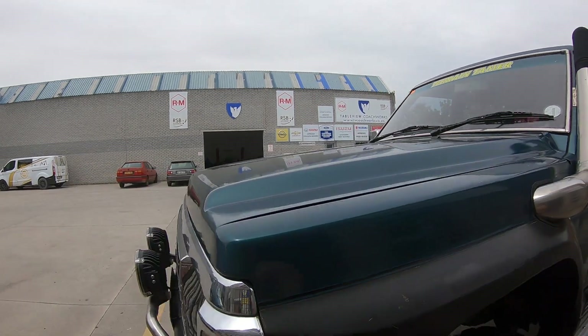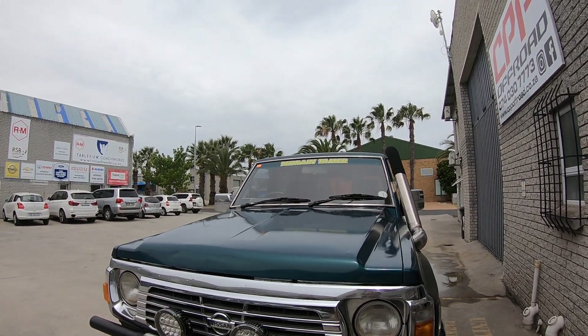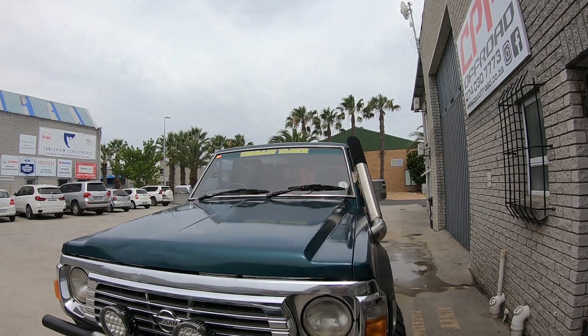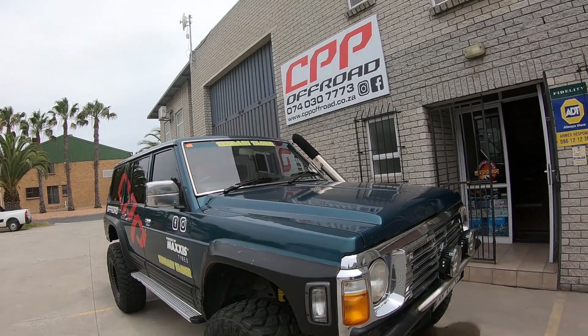The big thing about this vehicle — it is running a 1999 or 2000 Nissan Patrol GU 4.5 engine. So it's a fuel injected TB45. It runs really nicely with this setup.